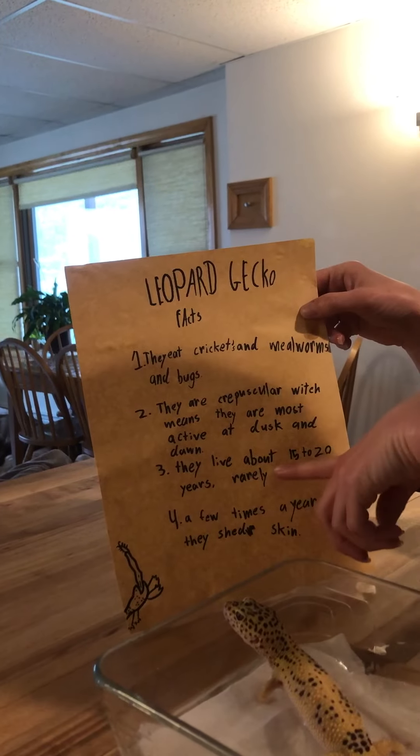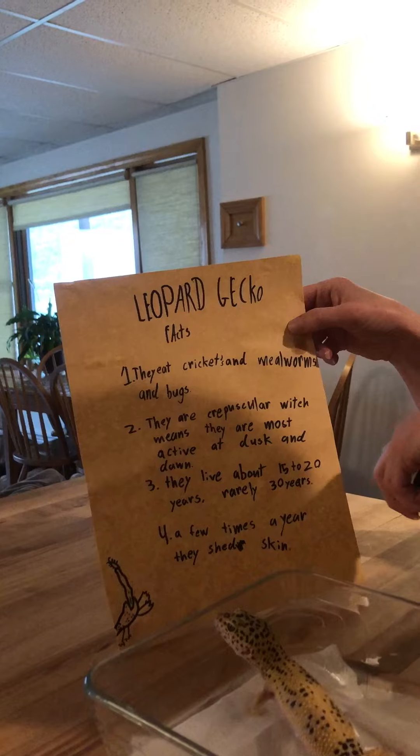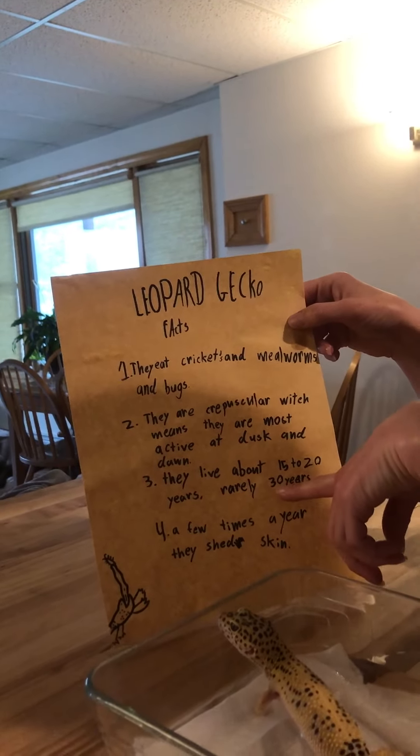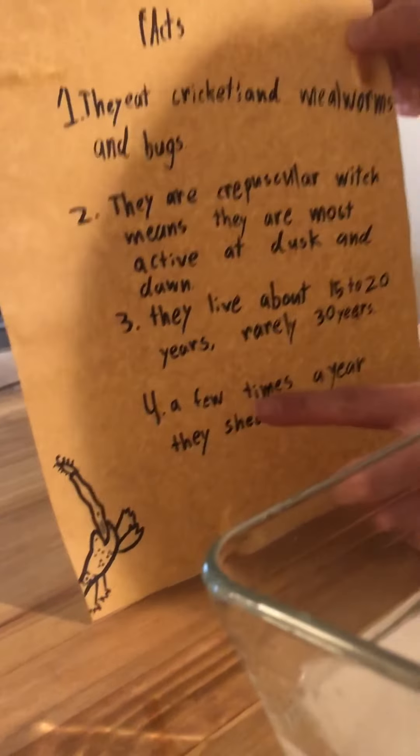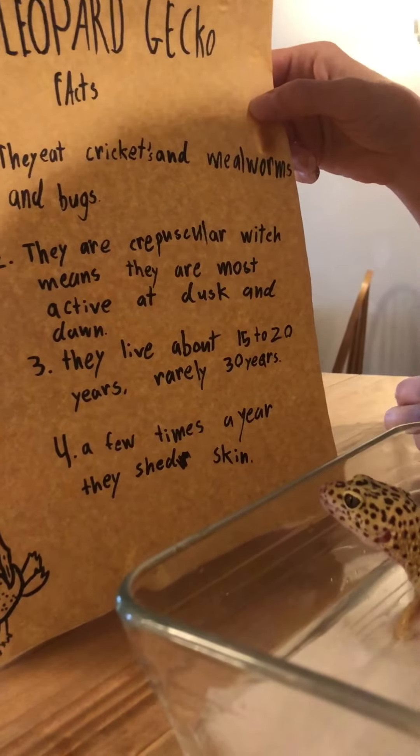Leopard geckos live about 15 to 20 years usually, and in rare cases about 30 years. Jack, I hope you're reading this! A few times a year they shed their skin.